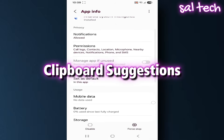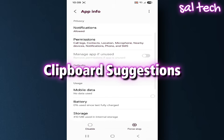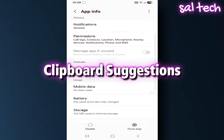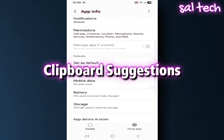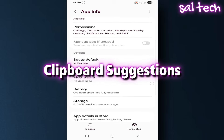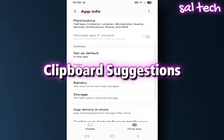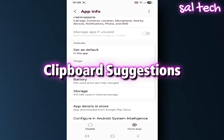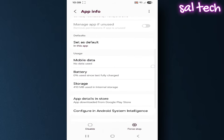2. Clipboard Suggestions. When you copy text, the app suggests where to paste it or shows a notification with a suggestion. That means it's monitoring everything you copy, even passwords or bank details. This is a huge privacy concern since copying and pasting happens in all apps — from Facebook, to WhatsApp, to your banking app.